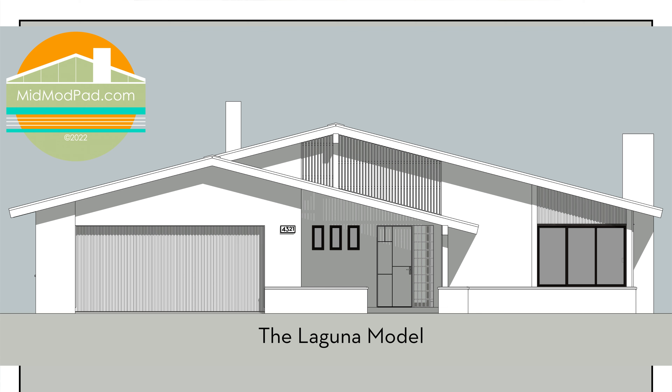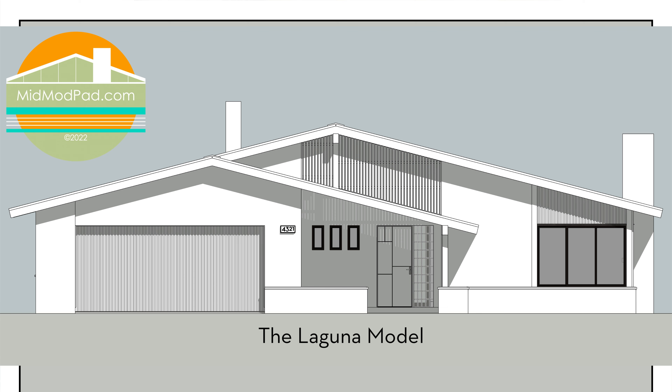In my Laguna model design, the garage is flushed with the front of the house. However, the main entrance and planter are the real focal points, making the house more inviting and interesting. Your attention is drawn to the high peak of the entrance, not the garage.